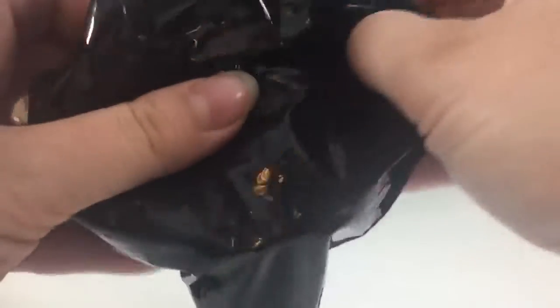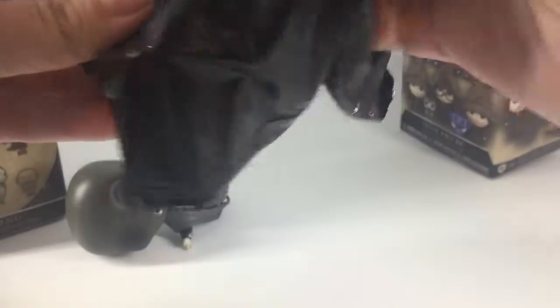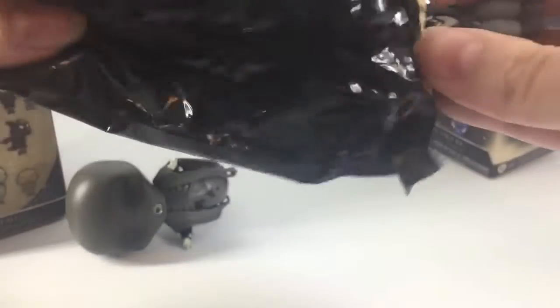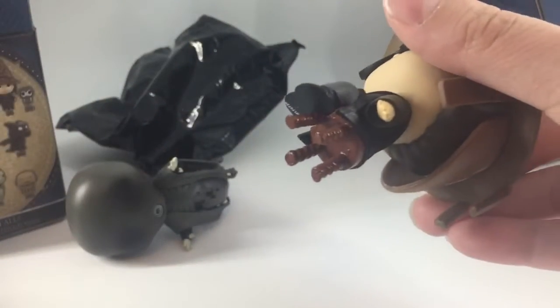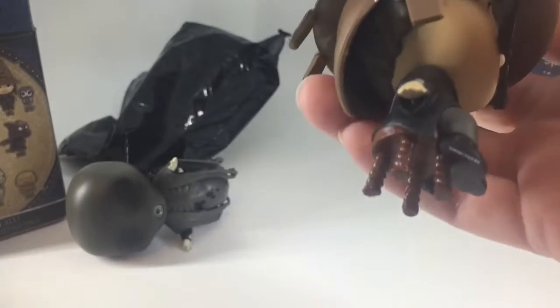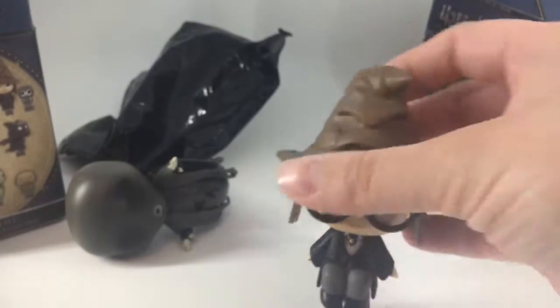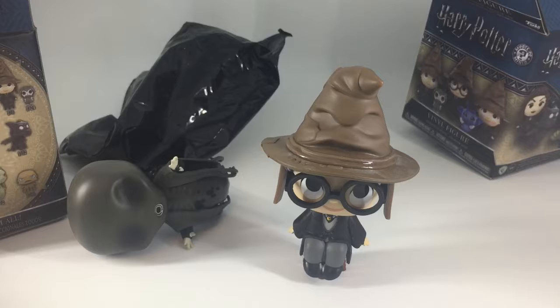Let's see who we got. Definitely a bigger character. It's Harry! First year Harry, with his glasses. There's the stool — he's in the Sorting Hat, about to be sorted into Gryffindor. He looks really cute. I didn't know they were sitting on stools; I thought they were just posing with the Sorting Hat. He looks awesome.